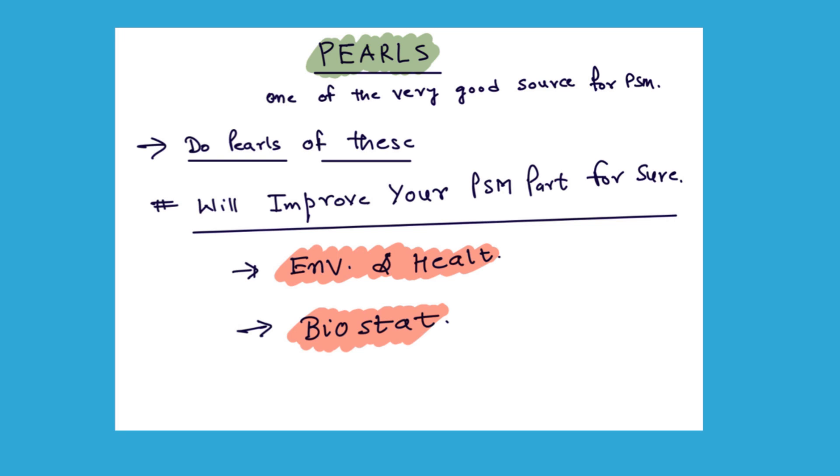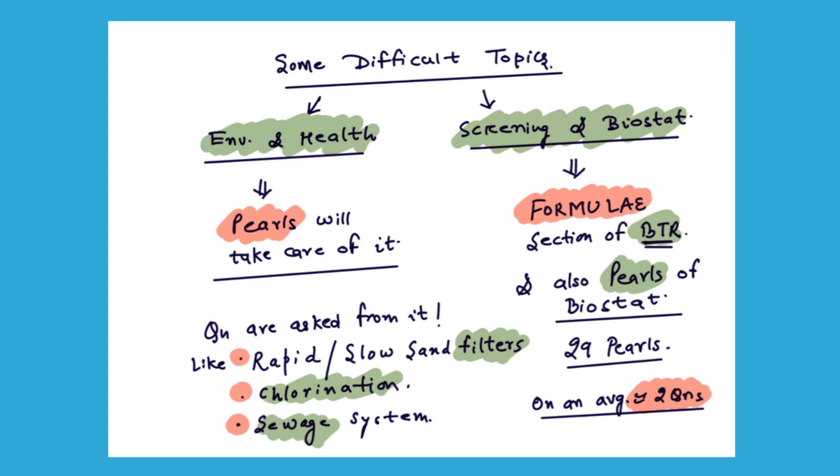Now, regarding the Pulse section — it is a very good source. At minimum, you must do the environment and health part and the biostat part from it. For other sections, it mainly depends on you. Browse through them, and if you feel you might forget a particular fact or table that is not covered in rapid revision, bookmark it and revisit it multiple times. Questions are coming from the environment and health section on topics like rapid and slow filters, chlorination, sewage waste systems, and more — these are not effectively covered in rapid revision, so do complete the Pulse section for them.